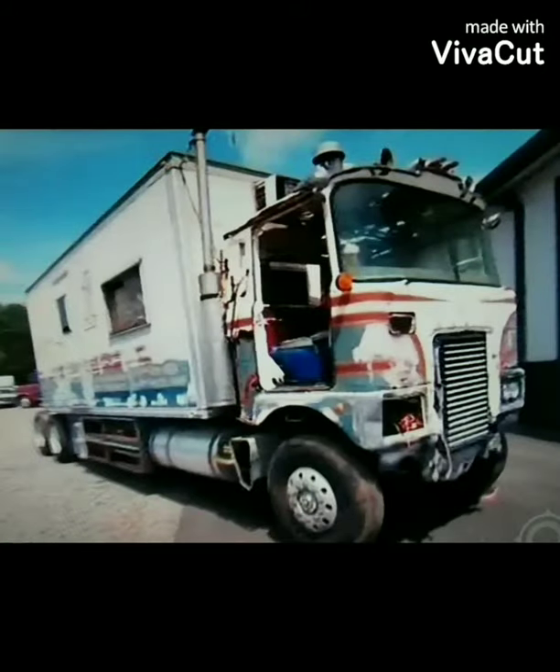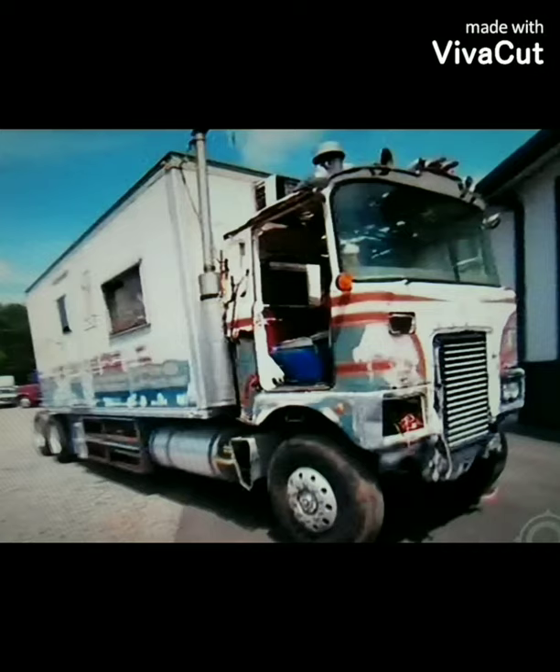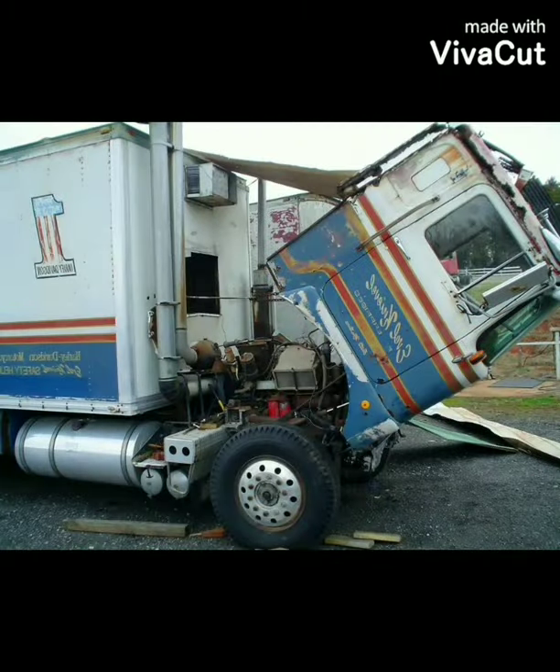This is how they found the truck back in 2013 in Clearwater, Florida. As you can see, the truck needed quite a bit of restoration done. The paint's all faded, it's missing a headlight, and you can see the engine exposed.